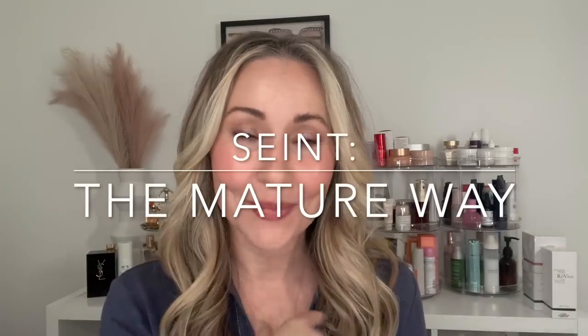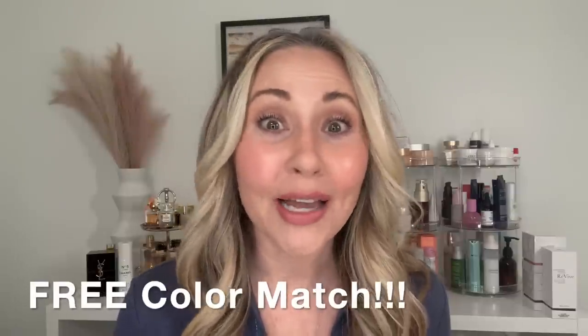I call this the mature method to doing saint makeup, and I break it down so easily today. I'm going to start with an opening of five or six minutes, then cut right to the tutorial with voiceover so it's faster and easier. I've done it step by step so you can follow along. There's always a free color match link if you need help with colors. I'm a 30-year educator — I can teach anybody this method. It's so easy and you will feel so beautiful close up.